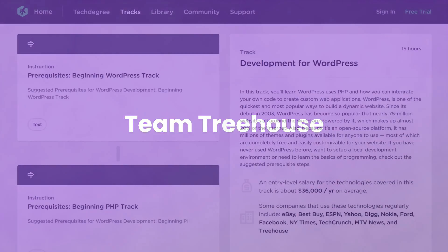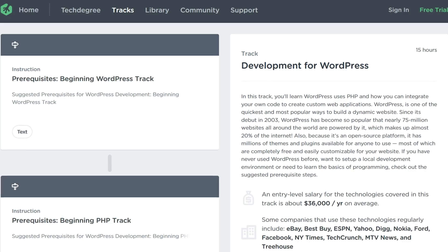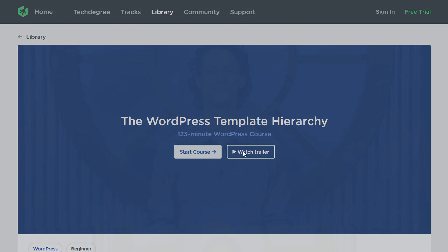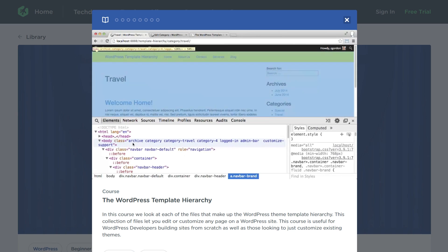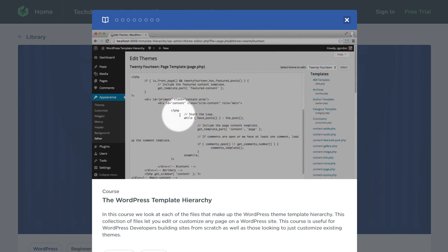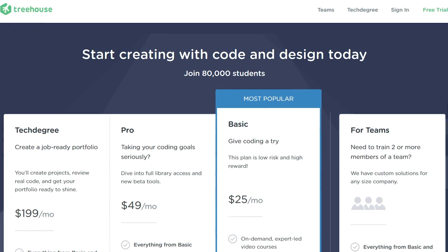Number two: Team Treehouse. They offer WordPress classes online like many others, but where they differ is that they design their platform to accommodate in-sync coding and interaction — they want you to be as hands-on as possible. Their courses are broken down into tracks labeled as beginner, intermediate, expert, or so on. You get quizzes to make sure you comprehend the material, and they have apps for on-the-go learning. The community forums are incredibly helpful, and if you have a question about a lesson, either a student or instructor will respond. The price ranges from $25 to $49 per month.